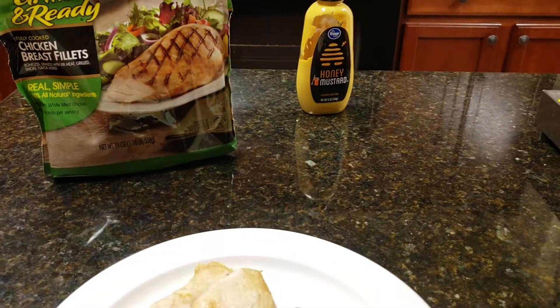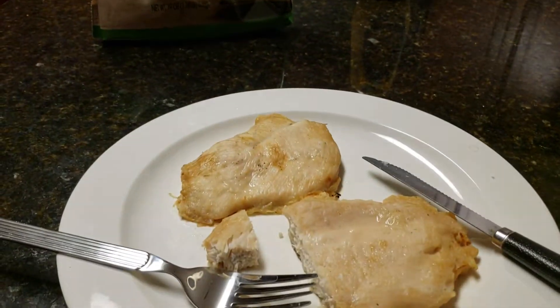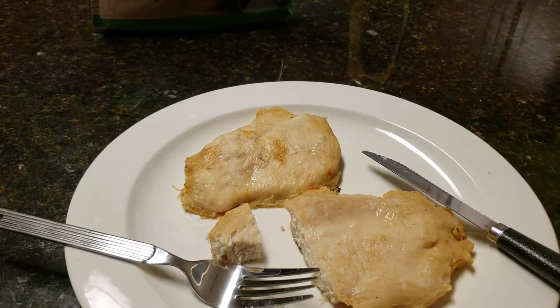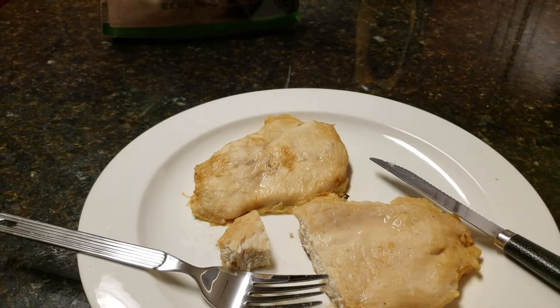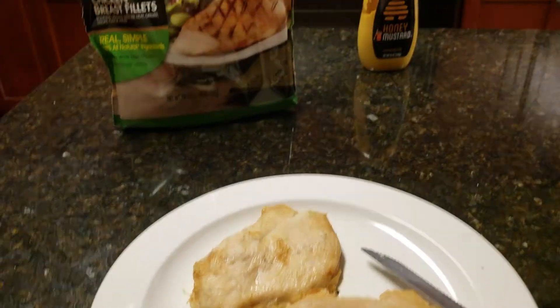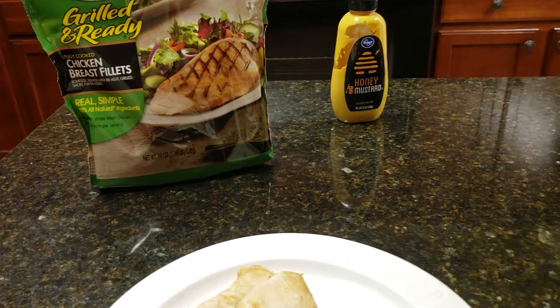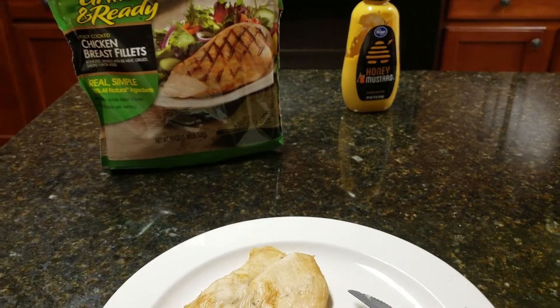I'm gonna put these on some wheat bread with honey mustard. Overall the sandwich will cost me maybe a dollar fifty. If I pay full price, maybe a dollar seventy a piece. With lettuce and tomato, you're looking at max a dollar eighty-five.